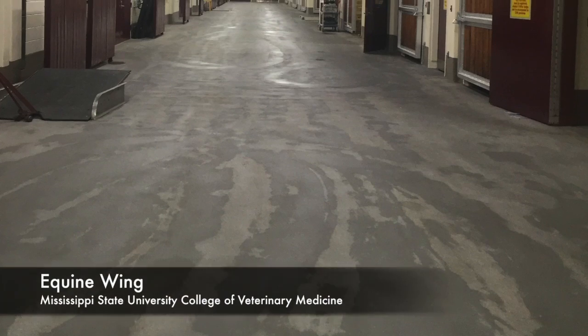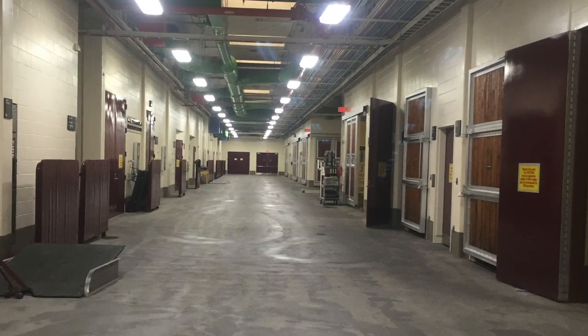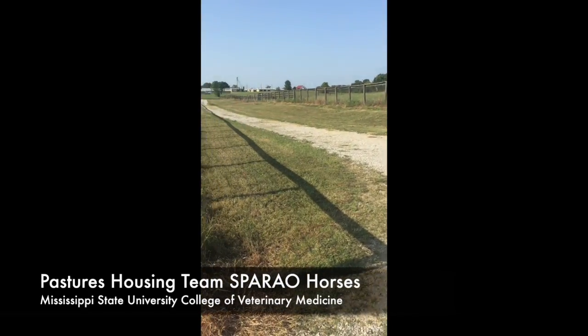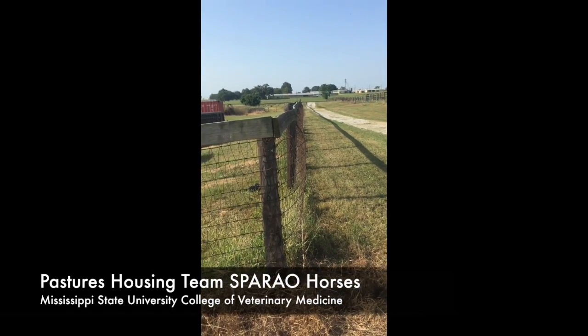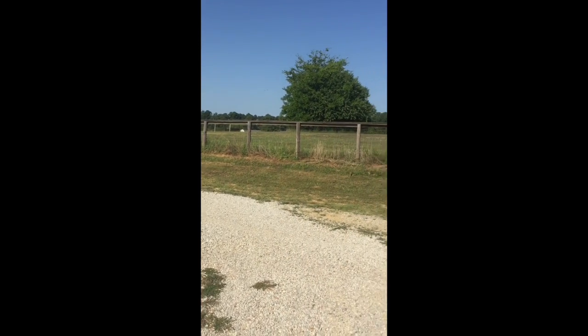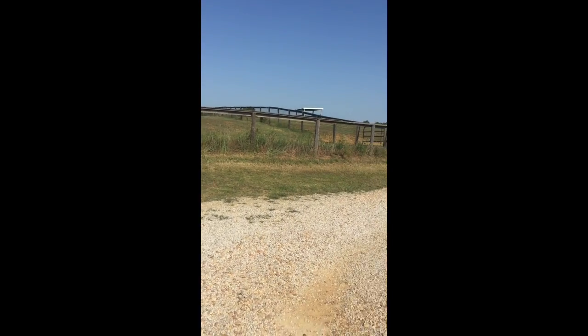Our research centers around SPARROW, or summer pasture-associated recurring airway obstruction. This disease affects horses primarily in the southeastern United States and presents itself through asthma-like symptoms. The goal of our research is to learn more about the disease and to develop viable treatment and prevention options for horse owners.